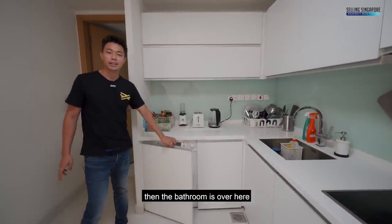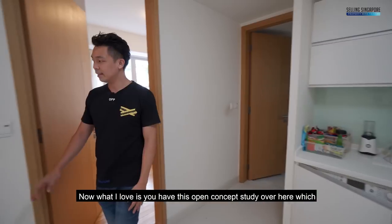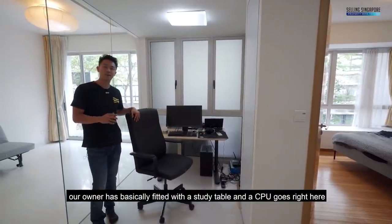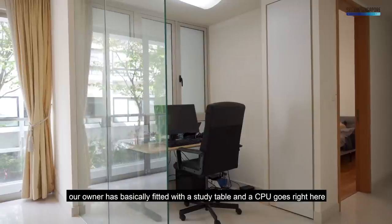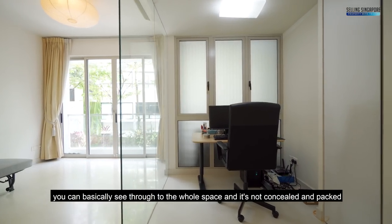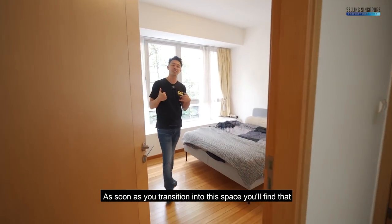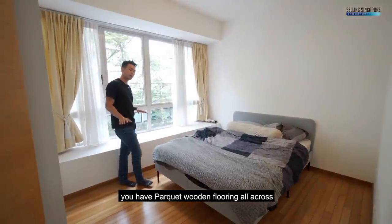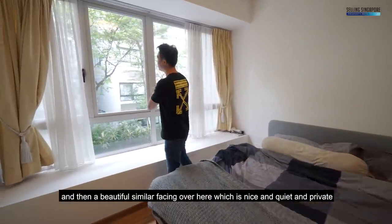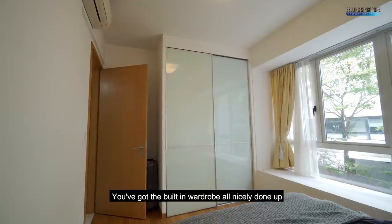There's also a concealed washer-dryer space which is very convenient. The bathroom is quality fitted with marble. What I love is this open concept study, which the owner has fitted with a study table and CPU. There's a glass panel divider — very nice because you can see through to the whole space and it's not concealed. Transitioning into the master bedroom, you'll find parquet wooden flooring all across.